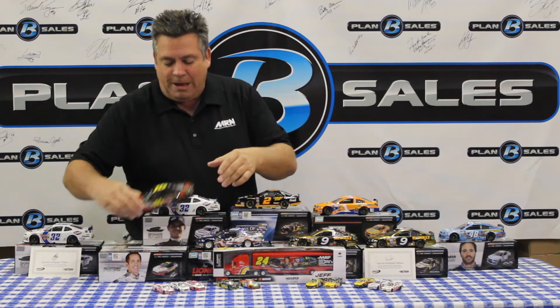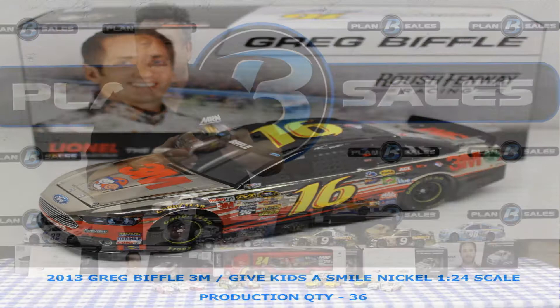In the nickel finish, we have the Greg Biffle 3M Ford that he ran earlier this year — this one is the tribute to Make Kids Smile, which is what he did with that. Those are the 1/24th scale cars that we have right now, in stock, brand new, fresh this week at Plan B Sales.